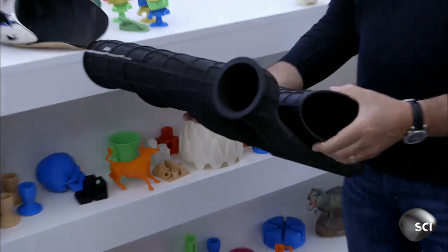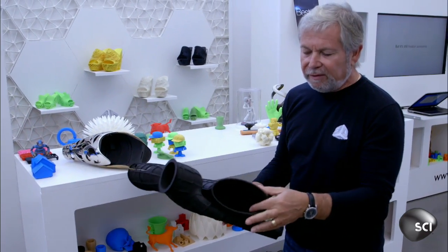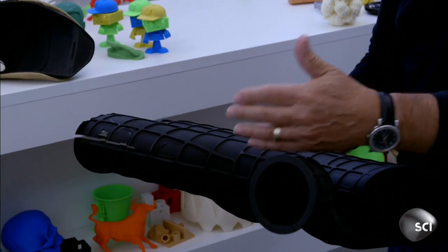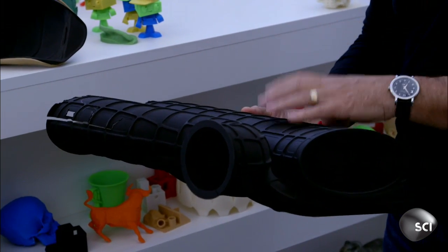Waxes, metals, rubber-like materials, plastics and composites. Now even complicated car parts can be printed. The only traditional way to make something that has all these sections and partitions in it would have been to build it in sections and then either weld it, screw it, or fasten it together.